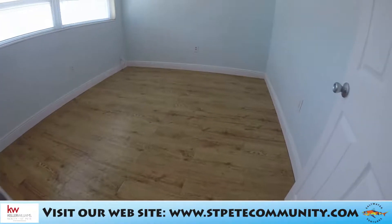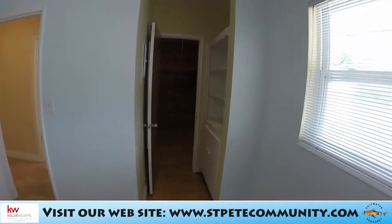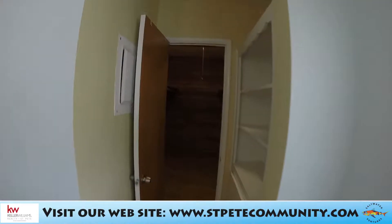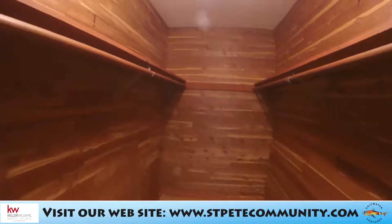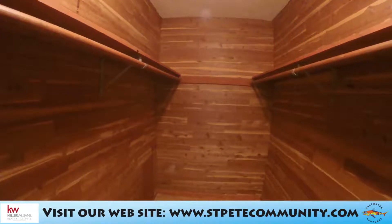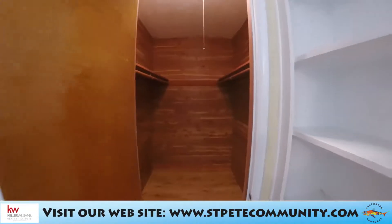The flooring could be pergo — I'm not exactly sure. And here we go — a cedar closet! Look at this huge closet. How often do you have a second bedroom with a closet this big? It's really a lot of space.